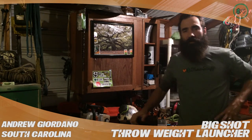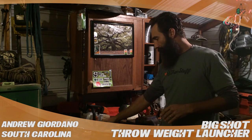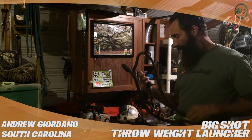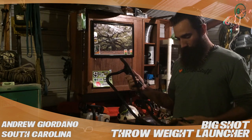Hey, what's up tree world. Andrew Giordano here, owner-operator climber at Bottom to Top Tree Service out of Goose Creek, South Carolina. Just going over a couple of reviews today for treestuff.com. Right here I've got the Big Shot — this is a real big time saver as far as accessing the tree and setting rigging lines.